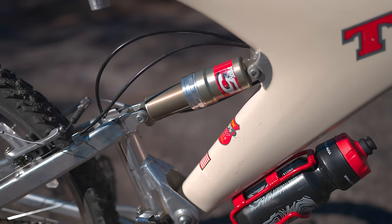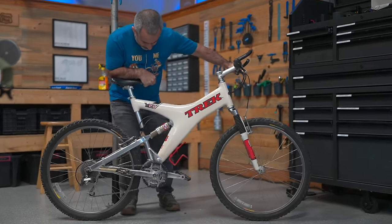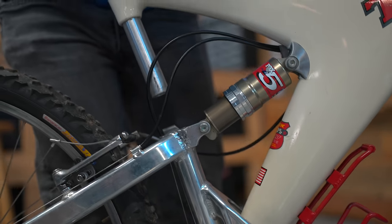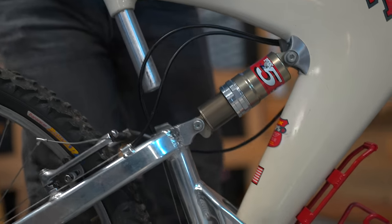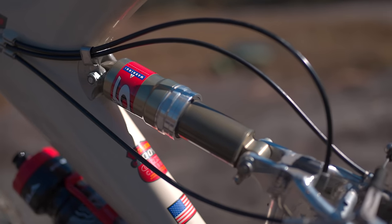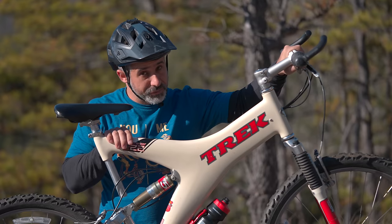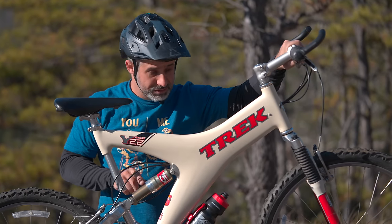Much less common back in the 1990s was the rear shock. This is actually a Fox air shock. You pump it up with air just like you would today, except there's no adjustable rebound damping, and there's not much room for anything inside of it with this 38-millimeter shaft. These were different times, but it was still Fox and RockShox.